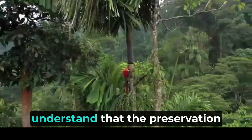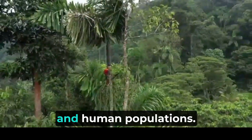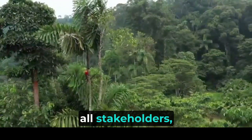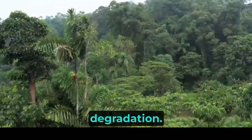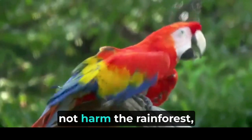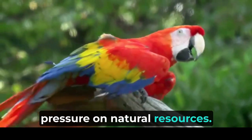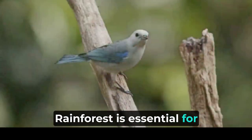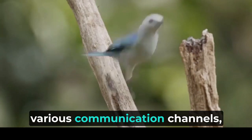Conservation organizations recognize the significance of indigenous wisdom and actively collaborate with indigenous communities to protect their territories and preserve their way of life. Such partnerships foster a holistic approach to conservation that respects cultural heritage while promoting sustainable practices and resource management. Conservation organizations understand that the preservation of the Amazon's biodiversity is intrinsically tied to the well-being of both wildlife and human populations. They strive to find sustainable solutions that benefit all stakeholders, offering alternatives to activities that contribute to deforestation. By promoting sustainable livelihoods and supporting economic opportunities that do not harm the rainforest, these organizations work to alleviate poverty and reduce the pressure on natural resources. Raising public awareness about the importance of the Amazon rainforest is essential for garnering support and mobilizing action.